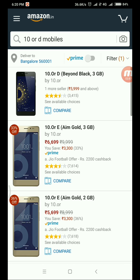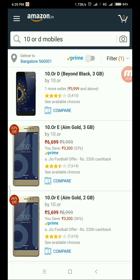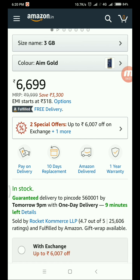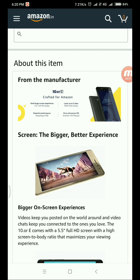The next mobile is the 10RD, priced at 6,699. It has a 5.5-inch Full HD display and a 4,000mAh battery, which is equal to the Redmi Note 5. It uses a Snapdragon 430 processor, whereas the Redmi Note 5 uses the Snapdragon 625, making the Note 5 better in performance. The 10RD runs pure Android Nougat, which is a clean and secure OS.